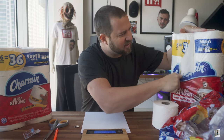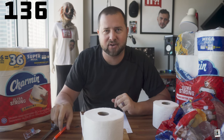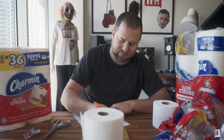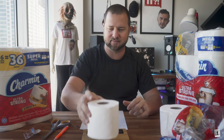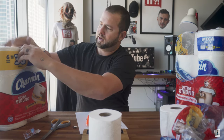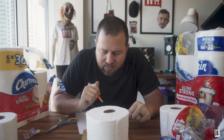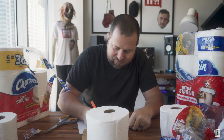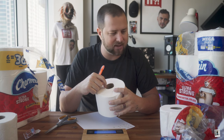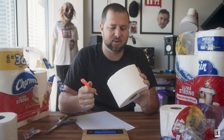We're going to do every scientific test possible and then some unscientific tests. The Mega Plus comes in at 136 grams. The Double Plus comes in at 68 grams. The Super Mega comes in at 173 grams. I'm going to measure the actual roll on the inside when it's all said and done to make sure there's no difference there, but they all look to be about the same.